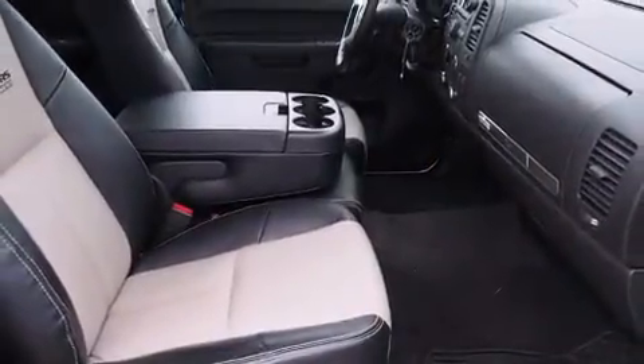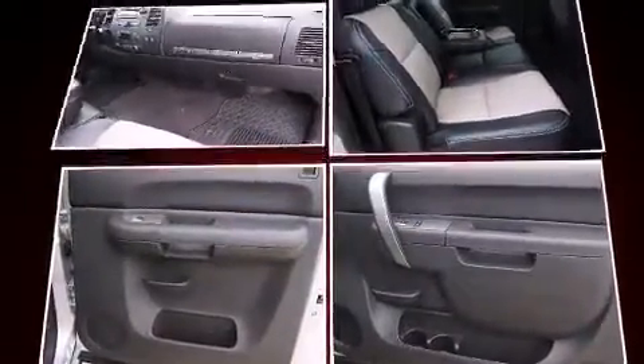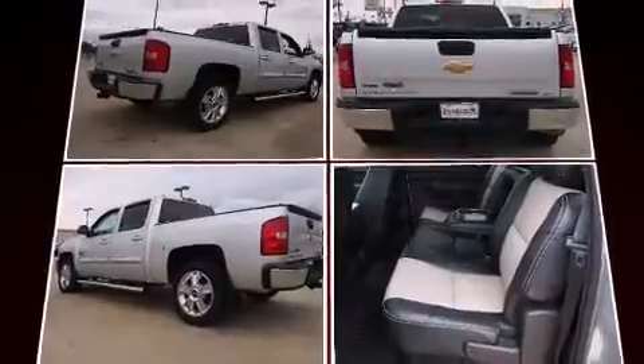Smooth gear shifts are achieved thanks to the powerful 8-cylinder engine. And for added security, dynamic stability control supplements the drivetrain.